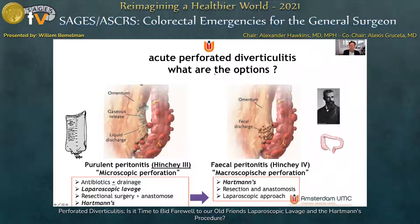Acute perforated diverticulitis is subdivided into Hinchey 3, the purulent peritonitis, and Hinchey 4, the fecal peritonitis. In Hinchey 3, there are a number of surgical options: antibiotics and drainage if necessary, laparoscopic lavage, resectional surgery with anastomosis, and the Hartmann's procedure.